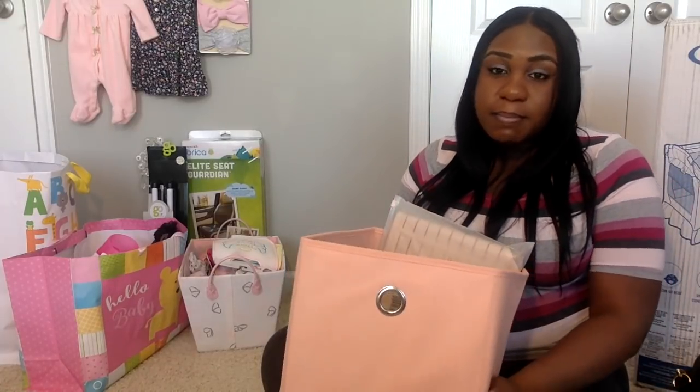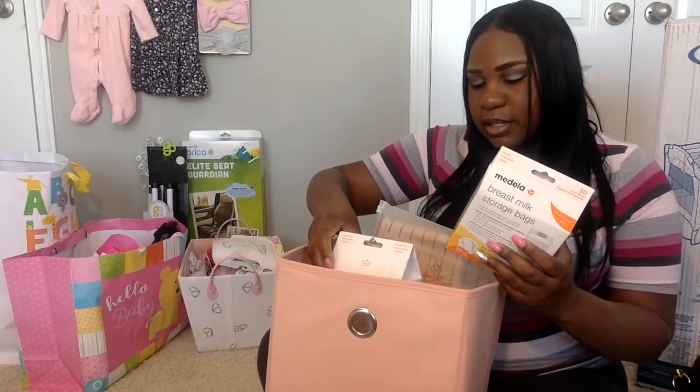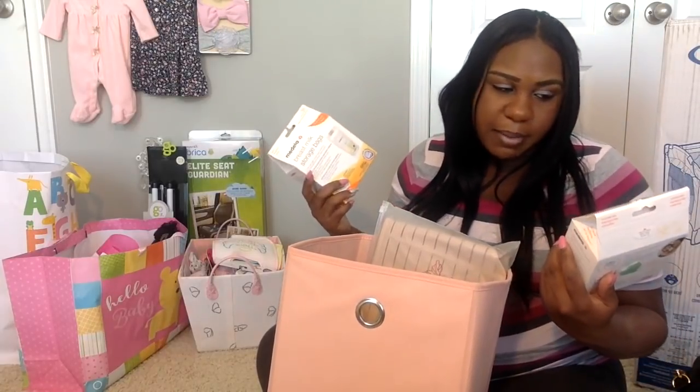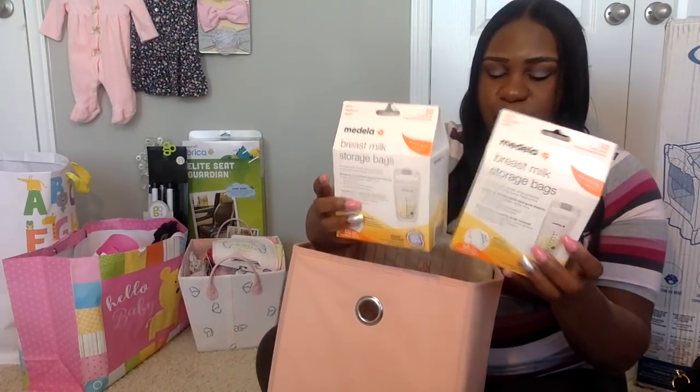I received this cute pink basket with breast pumping ancillary items to accompany my breast pump. I got two packs of the Medela breast milk storage bags — 50 in each pack. I'm not sure how many I'll need, but I'm assuming I'll need quite a bit if I plan on pumping for a while. I had some test samples of these and I really like their quality over the Lansinoh brand.